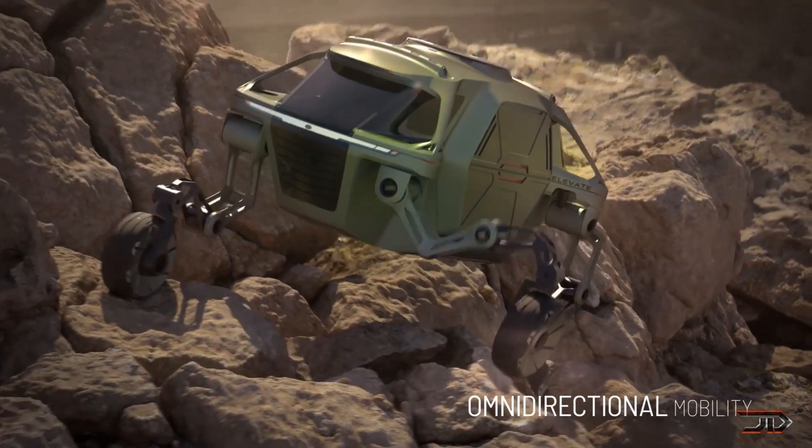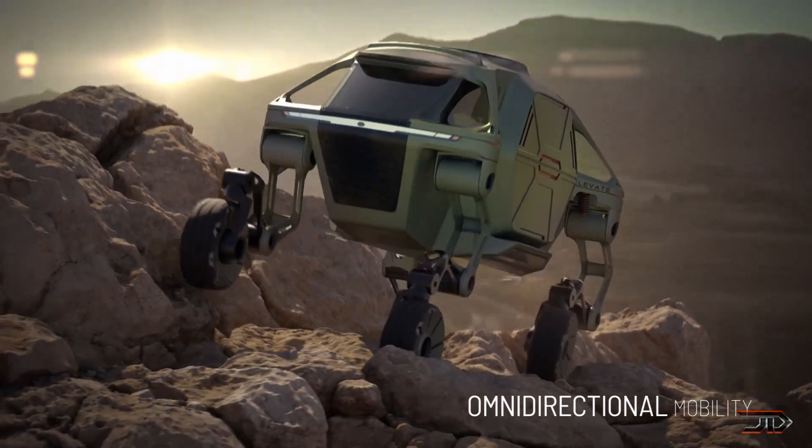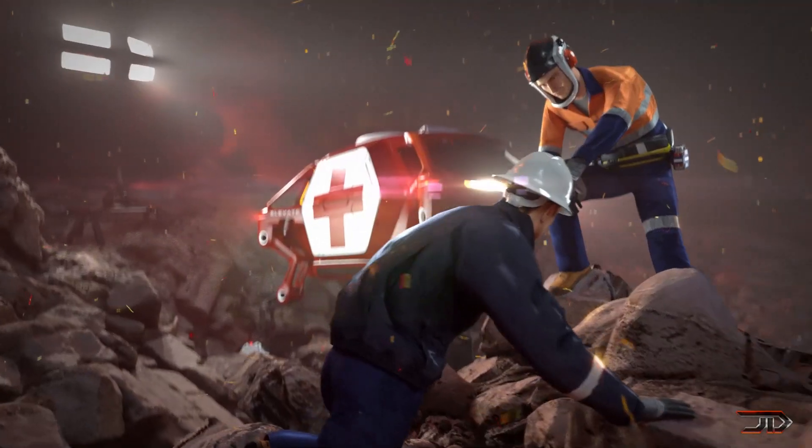So even though the final car is a concept, it's still pretty neat to see a scaled-down robot which has this kind of locomotion.